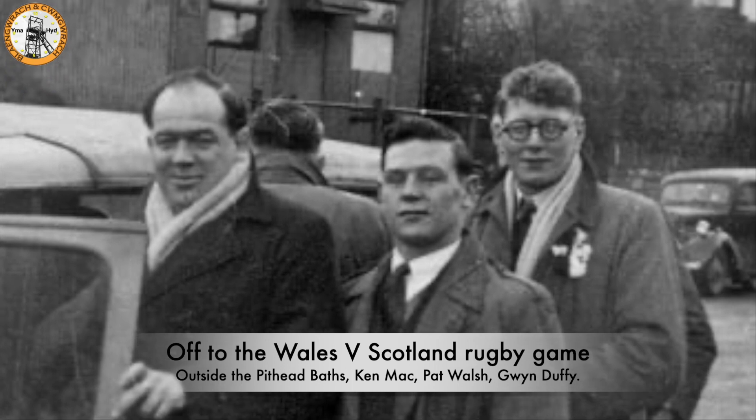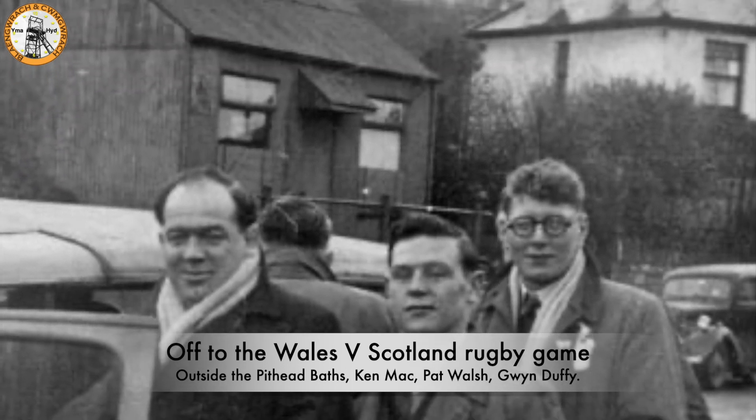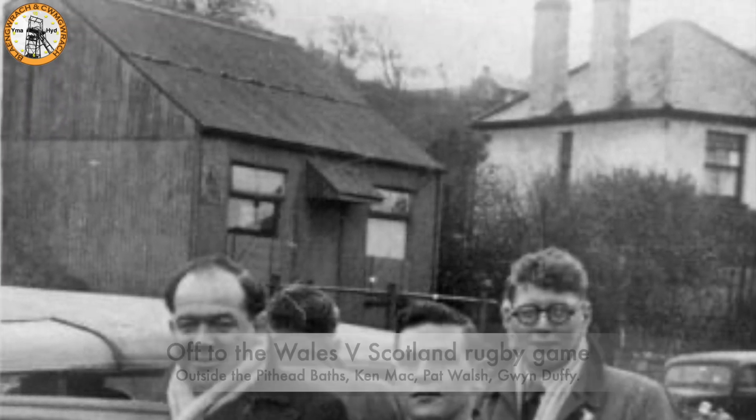A photo taken on the road outside the pithead baths with Ken Mack, Pat Walsh and Gwynne Duffy on their way to see the Wales versus Scotland rugby game.